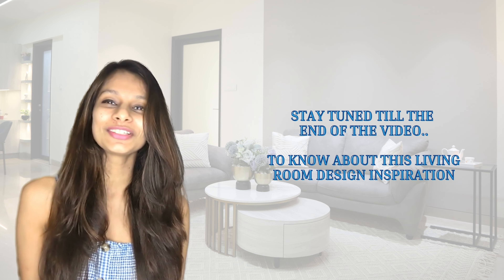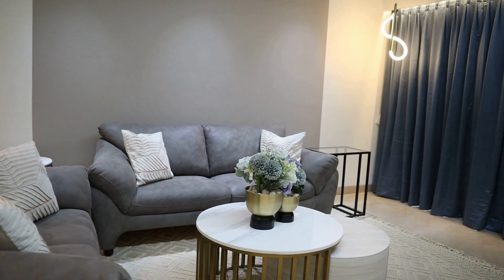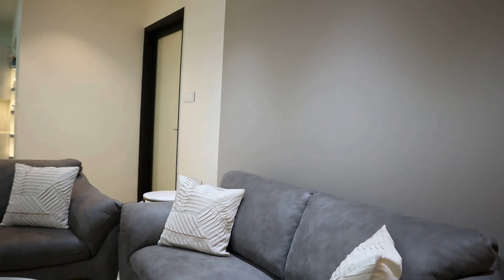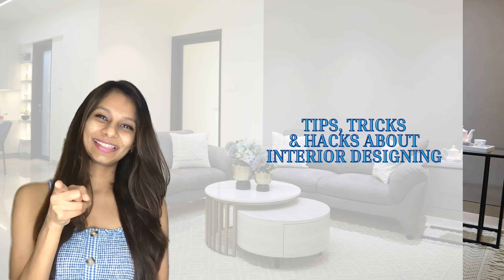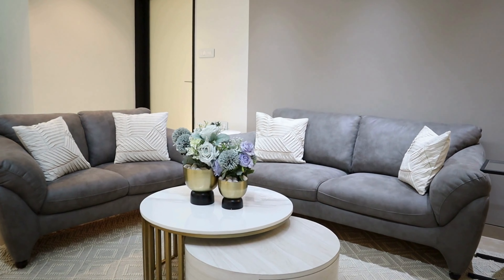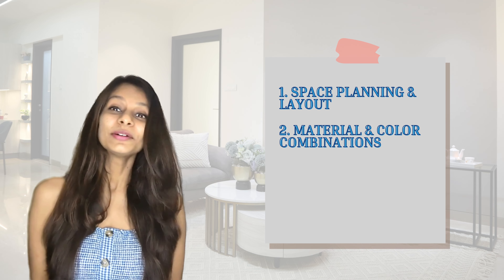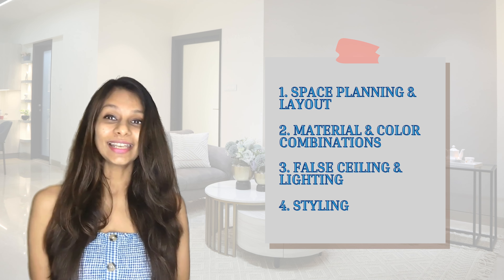Are you bored of seeing the same colors, same design, and the same everything when you're looking at living rooms? Are you looking for something out of the box, really cool and different, so that you can get inspired and make your living room look like that too? I'm going to be sharing with you one of the most amazing living rooms we've designed — a quick tour of the entire space, including what colors and materials we've used, how we selected the furniture, and so much more. Stay tuned to the end!